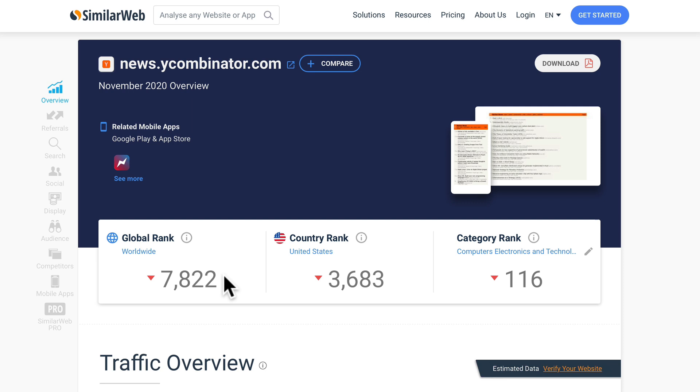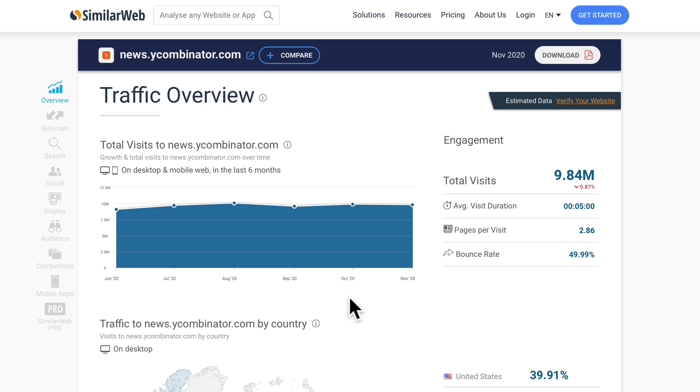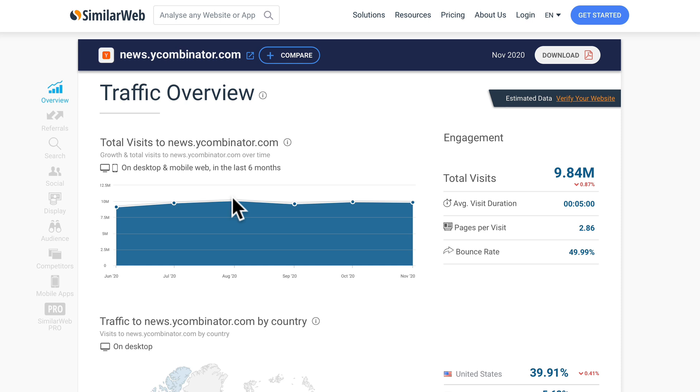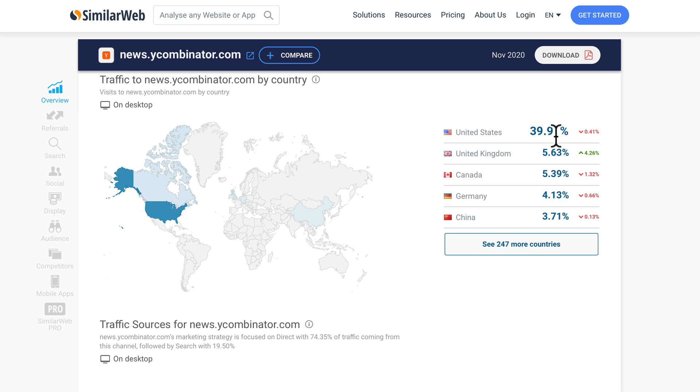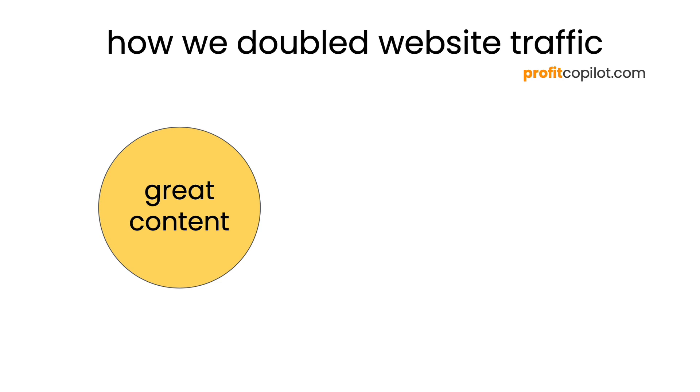Have a look at the traffic levels. The global rank is around seven thousand, and it's the three thousandth most popular website in the United States. Traffic has been pretty consistent over the last six months — it's even managed to get over 10 million visits a month, averaging over nine million every month. Thirty-nine percent of that traffic comes from the United States, five percent from the UK, then Canada, Germany, and China.